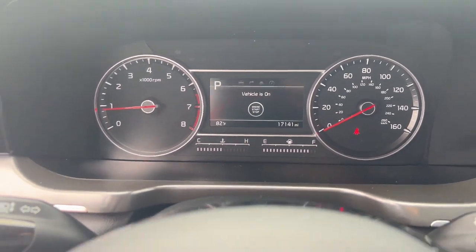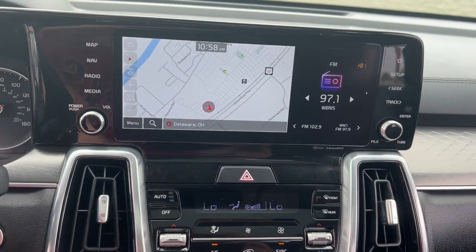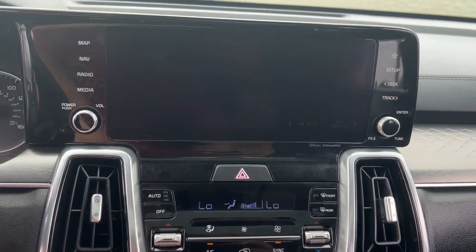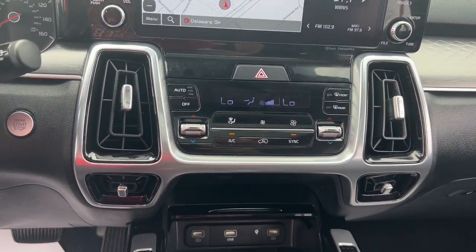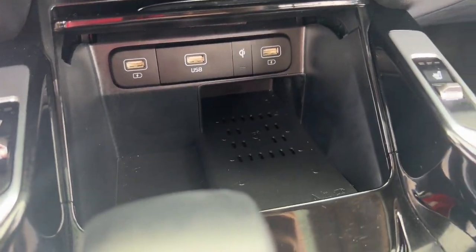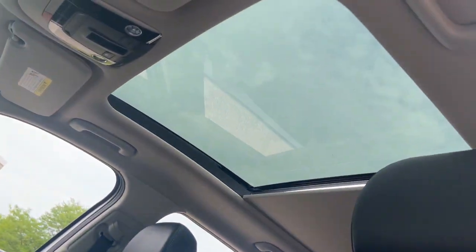These are just some of the great options this vehicle comes with: Apple CarPlay and/or Android Auto, pre-collision system, touchscreen infotainment system, navigation system, moonroof, keyless entry, heated driver's seat, sun/moonroof, lane-keeping assist, and backup camera.